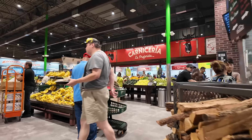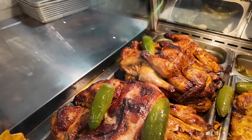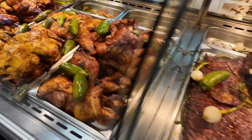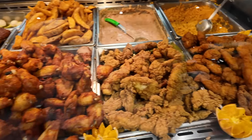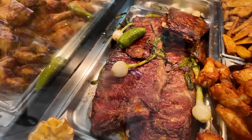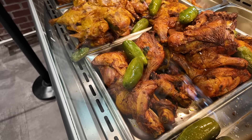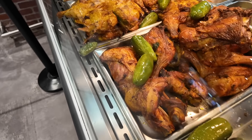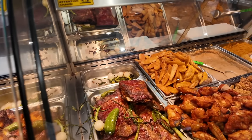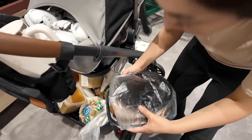I think this place has pollo asado that I want. I'm gonna get some pollo asado. Oh look at that — damn! Hi, can I get a pollo asado? Are they all the same? So this one's regular pollo asado and the other one's chipotle. Can I get the regular one? Thank you — we have a lot of cooler space, I think it'll fit in there.